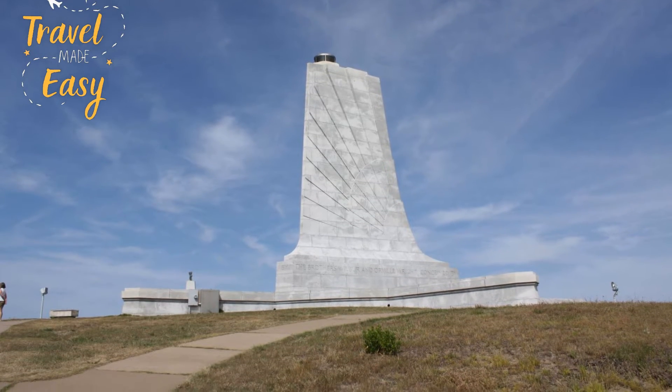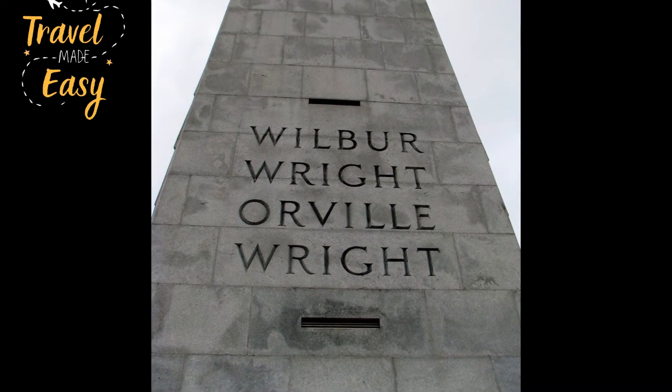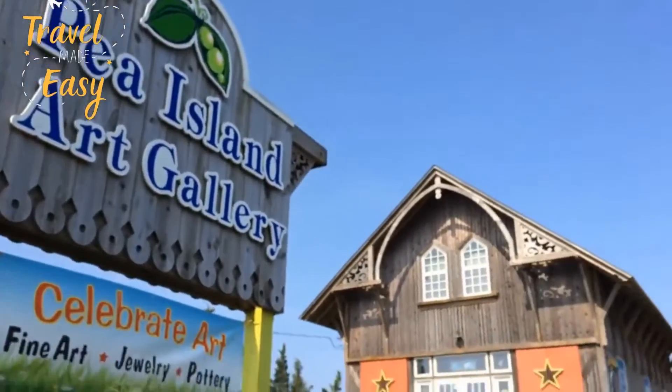Other museums and galleries include the Wright Brothers National Memorial, commemorating the duo's first successful flight, and the Pea Island Art Gallery, dedicated to local and regional artists.